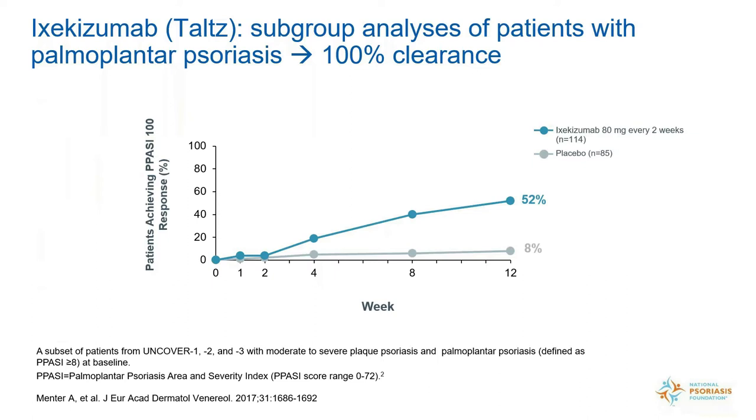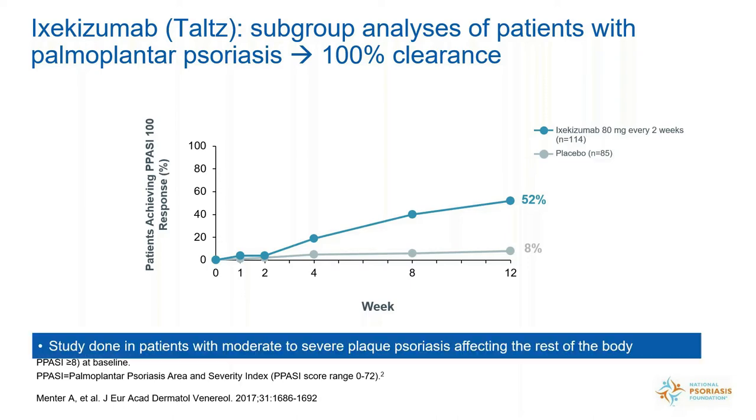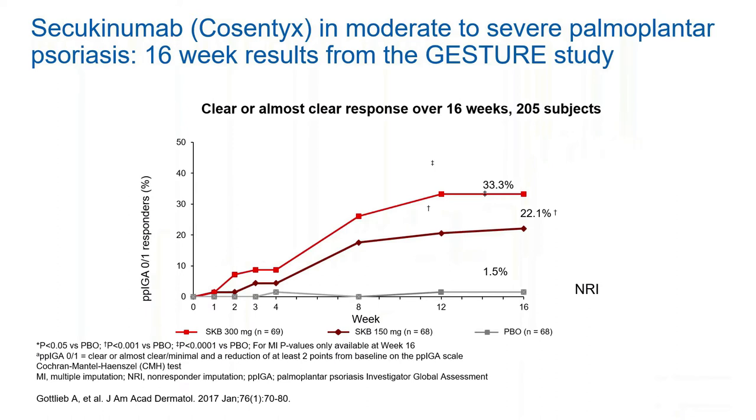Ixekizumab, also known as Taltz, is an IL-17 inhibitor. In Taltz's clinical trial, people with moderate to severe psoriasis who also had hand and foot psoriasis were evaluated — 100% of their hands could be cleared, and feet cleared in half the patients. Note this is not the same as people with pure palmoplantar psoriasis; these were patients with psoriasis all over the body who also had hand and foot involvement. The better study would take people just with palmoplantar psoriasis — like was done with Humira — and this was done with Cosentyx (secukinumab), also an IL-17 inhibitor.